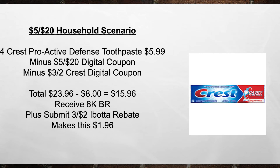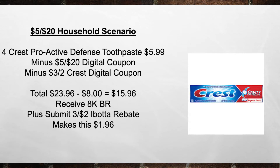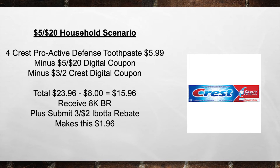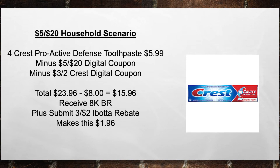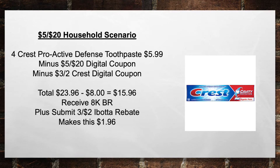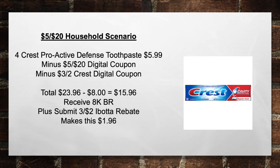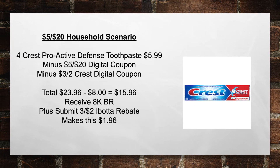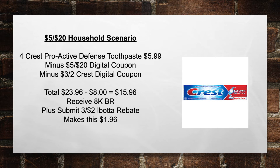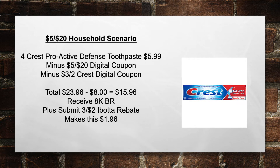For the $5 off of 20 household scenario: pick up four Crest Proactive Defense Toothpastes at $5.99 each. Minus the $5 off of 20 Digital Coupon and minus a $3 off of two Crest Digital Coupon. If you still have $1 off Crest coupons from the P&G insert, use those too. Total goes from $23.96 minus $8 in coupons to $15.96. Then receive 8,000 bonus rewards plus submit a $2 Ibotta rebate three times, making this $1.96 — and a moneymaker if you have those $1 off Crest coupons from the June P&G.